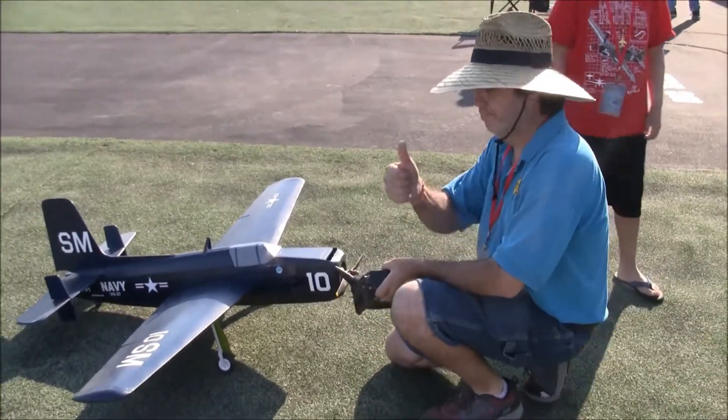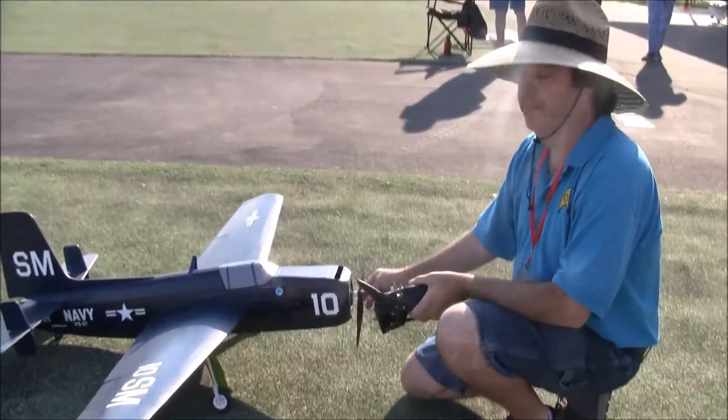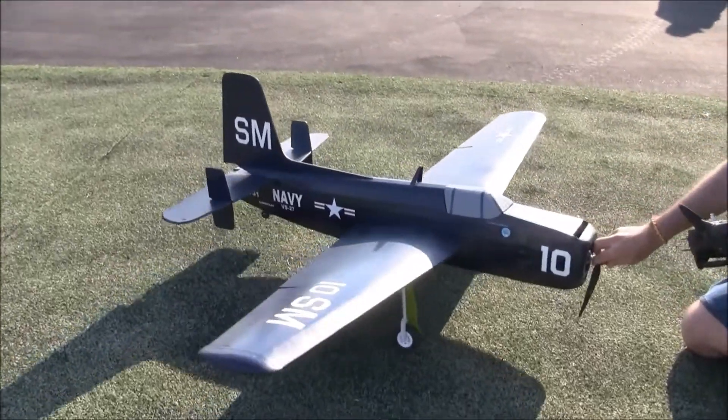And we're back, just swinging it. Thanks for tuning in, thanks for checking us out. We're with Barrett, and he comes up with some interesting planes. This is his brand new plane.